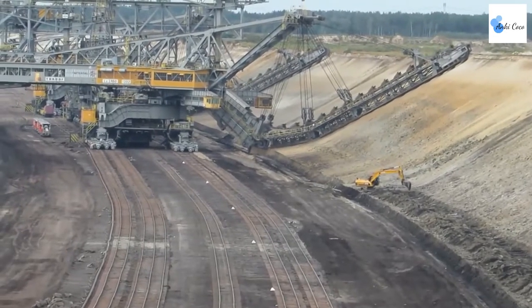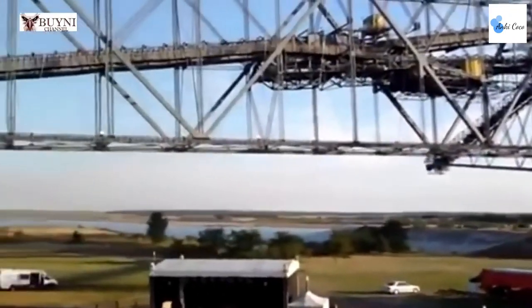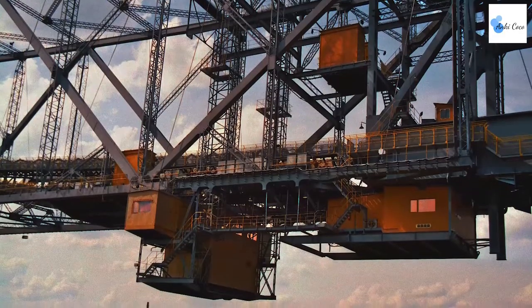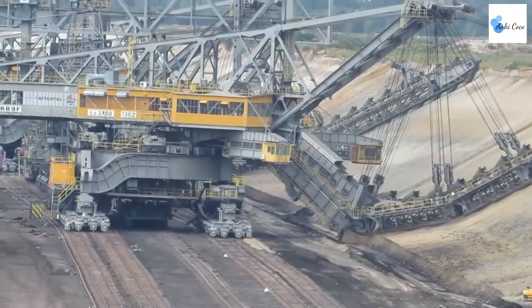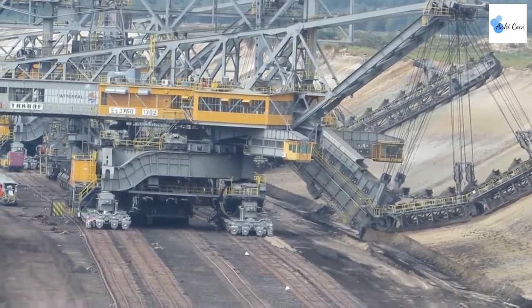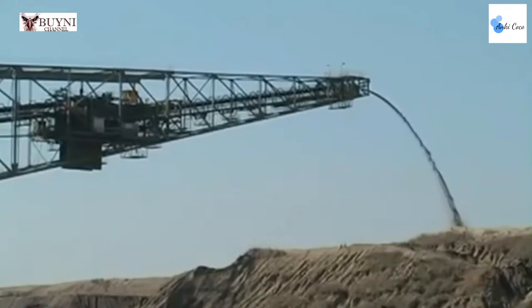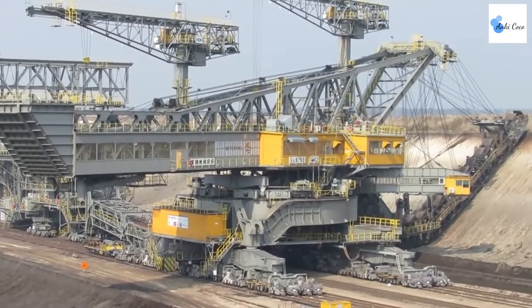Up next is a machine so big you might not even realize that it's a vehicle at first. We are of course talking about the Overburden Conveyor Bridge F60. This megalithic vehicle was designed and built in Germany, created to be used in the mining of brown coal. These enormous machines transport waste from the coal mining process along their conveyor-belted bridges in order to remove it from the mine.